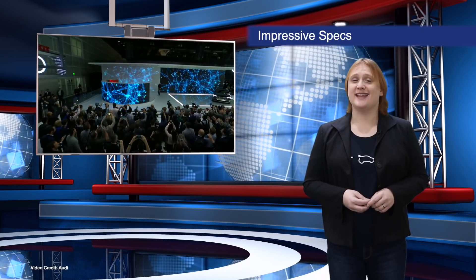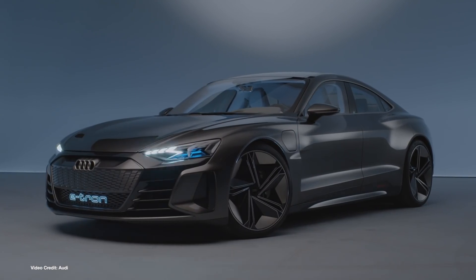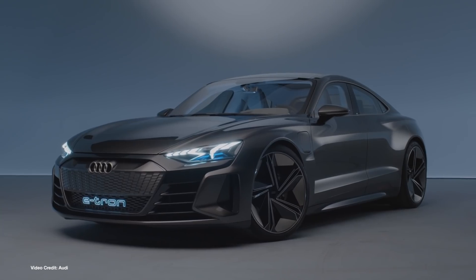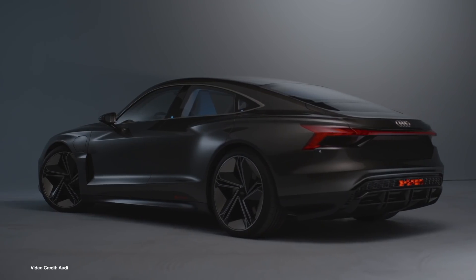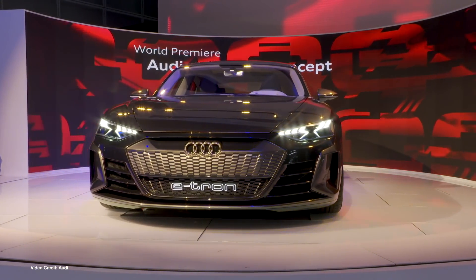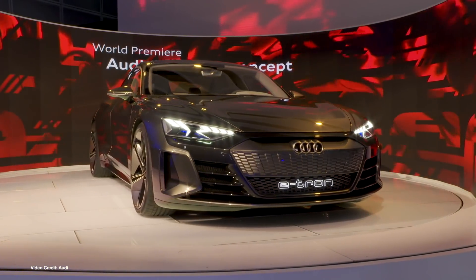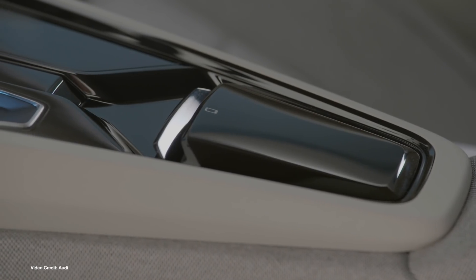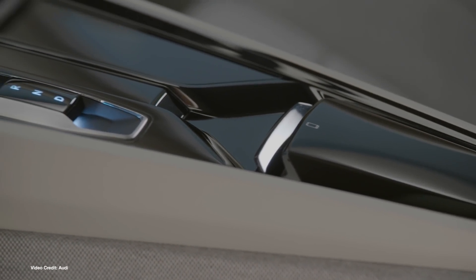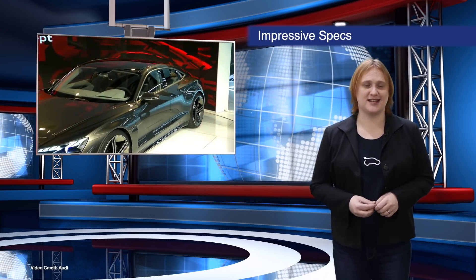Audi unveiled its e-tron GT concept car at the LA Auto Show last week, and boy is it a good-looking thing. With a size and body styling similar to the Audi RS7, the e-tron GT concept is a four-door, four-seat Grand Tourer based on the same J1 platform as the Porsche Taycan. When it enters production around 2020 — which Audi is already committed to — we should expect a three-point-five-second sprint time, five hundred and ninety horsepower from its all-wheel drivetrain, and next-generation high-power DC quick-charging, which should add around eighty percent of range in less than twenty minutes. But until its launch, you're just gonna have to sit and drool and start saving.